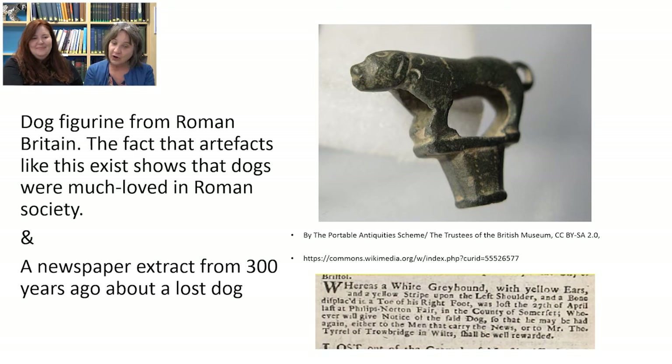Here is a little dog figurine from Roman Britain — about 2,000 years old. A figurine is a very small carving, a small statue. The fact that things like this were made in Roman Britain and still survive today gives us some idea of how important dogs were in Roman British society. We also have a very interesting newspaper extract from about 300 years ago about a lost dog. It reads: 'Whereas a white greyhound with yellow ears and a yellow stripe upon the left shoulder and a bone displaced in a toe of his right foot was lost on the 27th of April.' This person gave a good description of their lost dog and offered a reward. Today, we'd probably put it on social media with a photograph, which obviously they couldn't do then, so they had to give a detailed description.